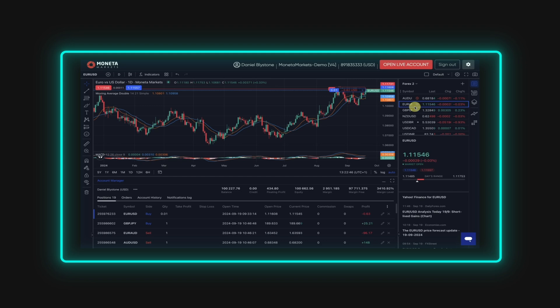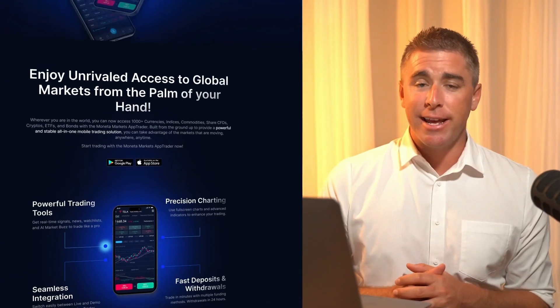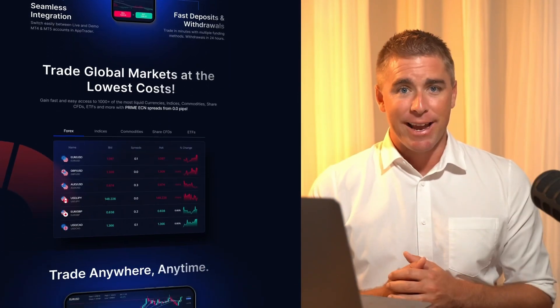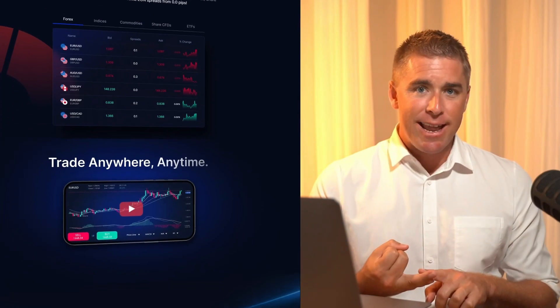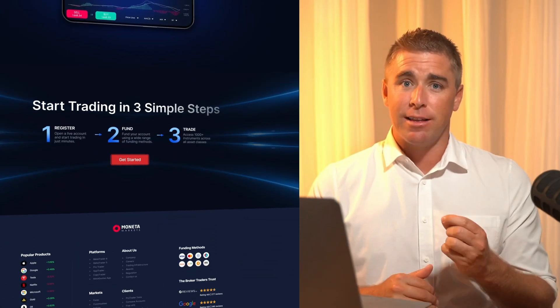Powered by TradingView charts, this web platform is not only user-friendly but also versatile, with features like one-click trading and market depth. It's intuitive enough for those starting out, but still offers tools that more experienced traders will appreciate. If you prefer trading on your phone, Moneta's AppTrader mobile app is also designed with ease in mind. The app is lightweight, easy to navigate, and includes actionable trading signals that you can trade directly from your phone.